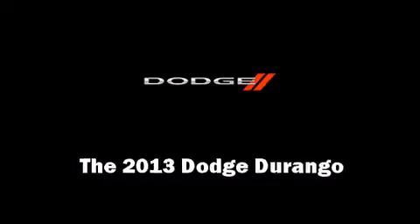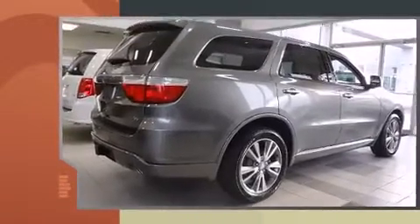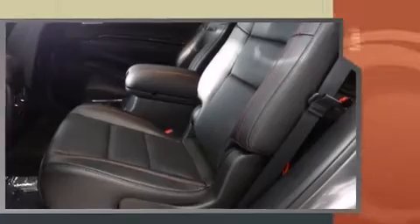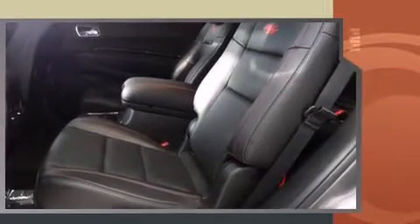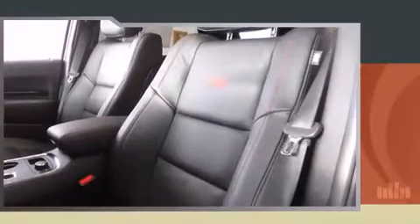Climb inside the 2013 Dodge Durango. Under the hood, you'll find an 8-cylinder engine with more than 350 horsepower. And all-wheel drive keeps this model firmly attached to the road surface. Well-tuned suspension and stability control deliver a spirited yet composed ride and drive.